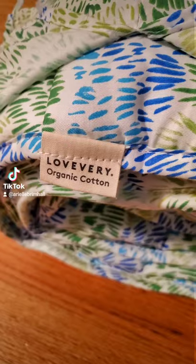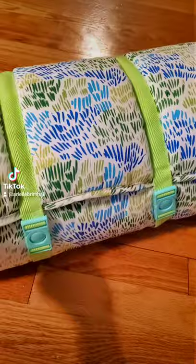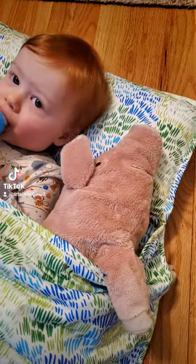This is a must-have product for any toddler parent out there who is always on the go. This is the Organic Cotton Nap Mat by Love Every. It's super small and compact enough for your little one to carry around, and it rolls out to be a padded mat, a pillow, and a blanket all in one.